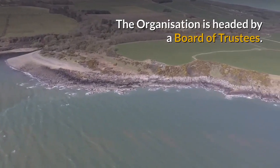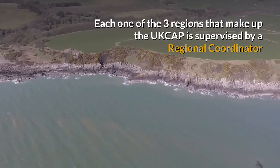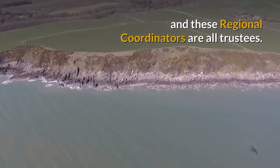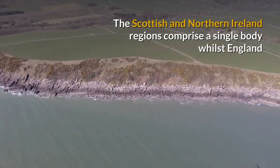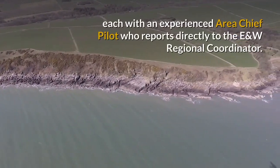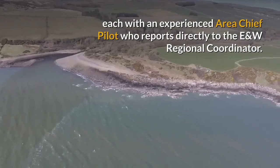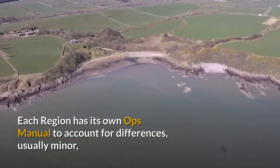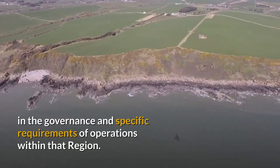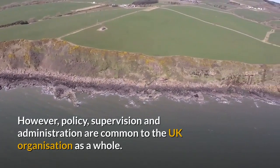The organisation is headed by a board of trustees. Each one of the three regions that make up the UK CAP is supervised by a regional coordinator, and these regional coordinators are all trustees. The Scottish and Northern Ireland regions comprise a single body, whilst England and Wales is subdivided into five smaller areas, each with an experienced area chief pilot who reports directly to the England and Wales regional coordinator. Each region has its own Ops manual to account for the differences — usually minor — in the governance and specific requirements of operations within that region. However, policy, supervision and administration are common to the UK organisation as a whole.